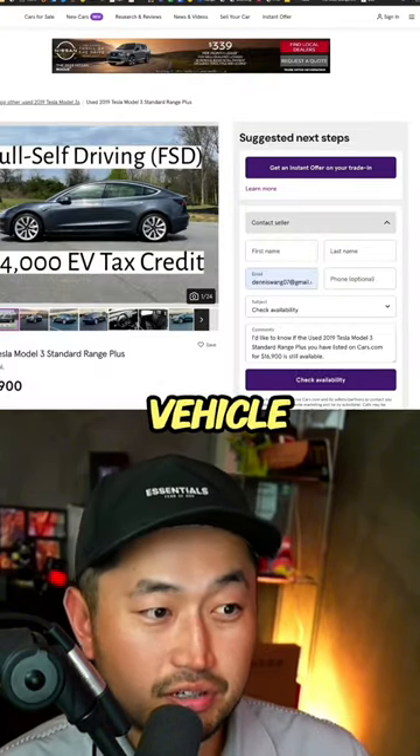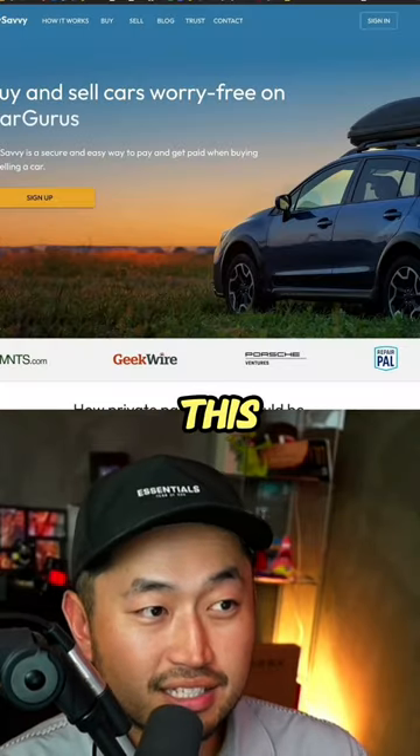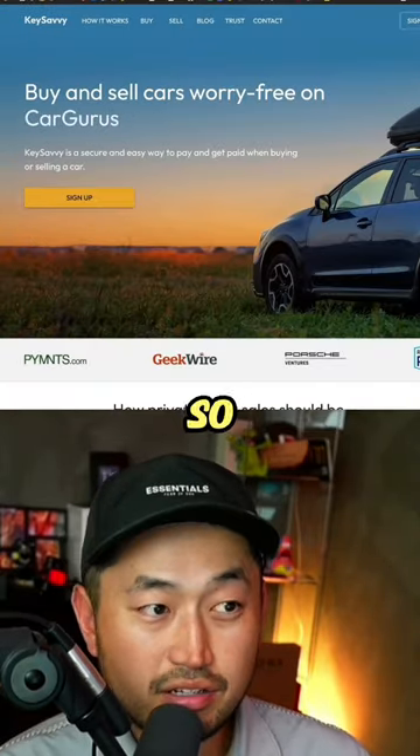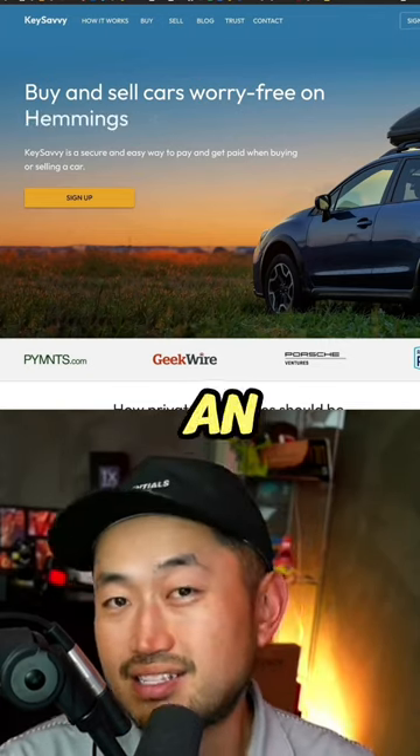If you find a private sale vehicle just like this one — a 2019 Tesla Model 3 — you can actually use a company called Key Savvy, which acts as a facilitator or even a dealer, so that you can get your $4,000 EV tax credit as long as you qualify as an individual.